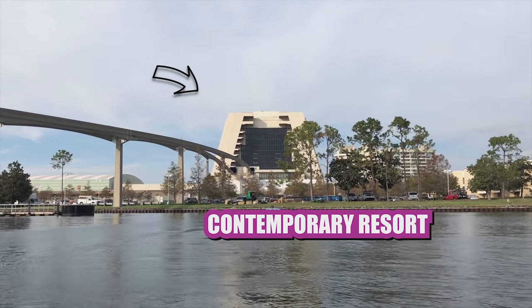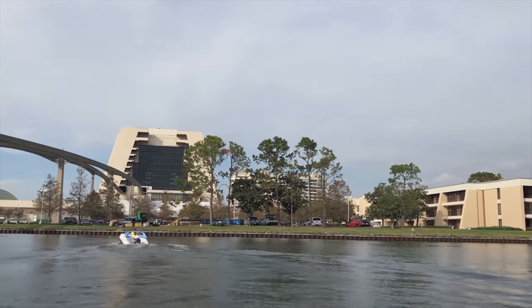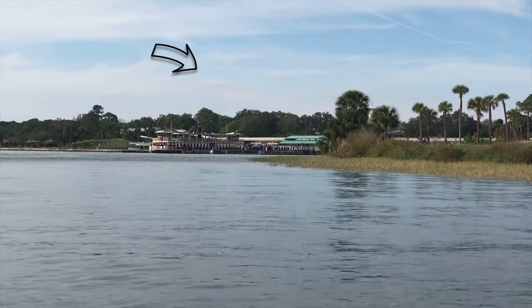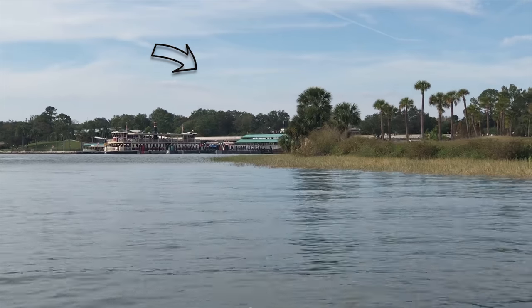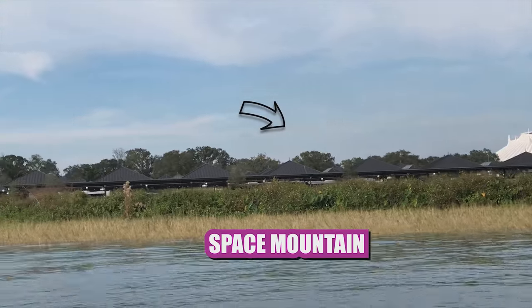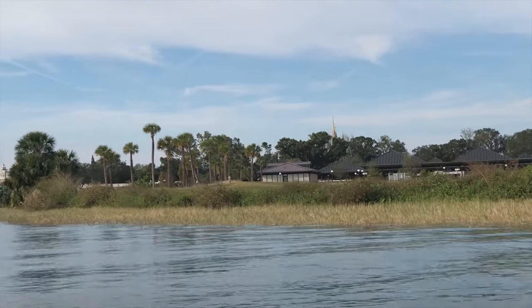This is a bit of the Contemporary from an angle you don't see very often. If you're familiar with Magic Kingdom, right there is where they get the boat off to Magic Kingdom. And there's Space Mountain right there, and you can just see the tip of the castle. We'll get a better view of that in a moment — I don't want to get mowed down by a big ferry boat weighing hundreds of tons. That would really suck.